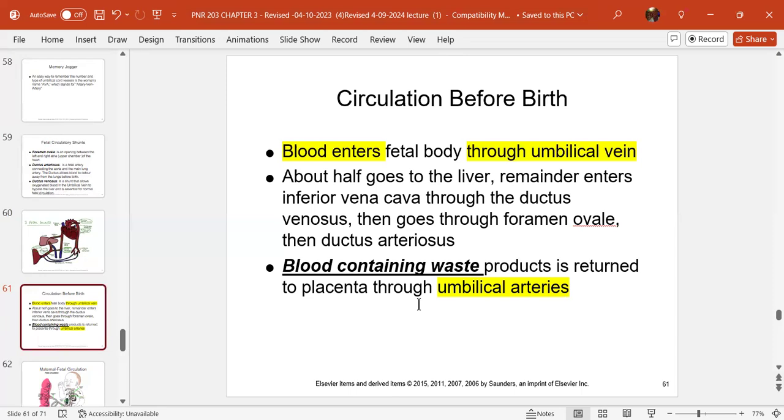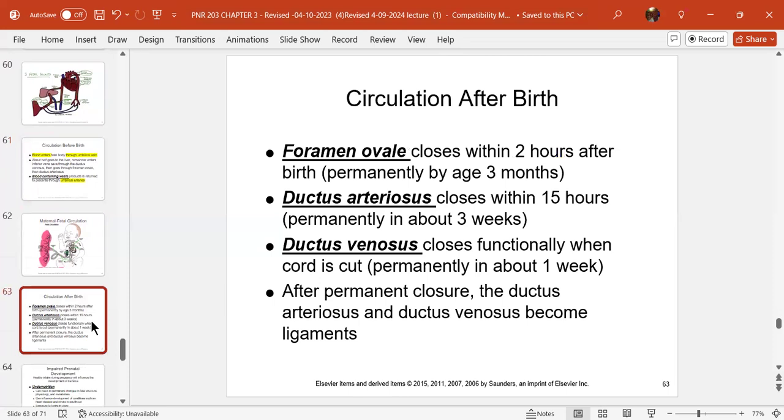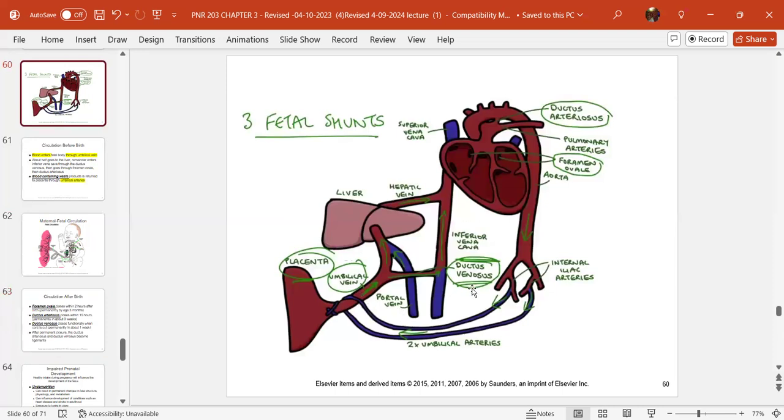After birth, these shunts close. The foramen ovale between the right and left atrium closes within two hours after birth. The ductus arteriosus closes within 15 hours, permanently at about three weeks. The ductus venosus closes functionally when the cord is cut, and permanently at about one week.